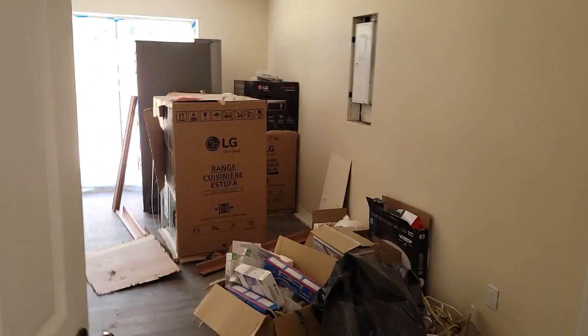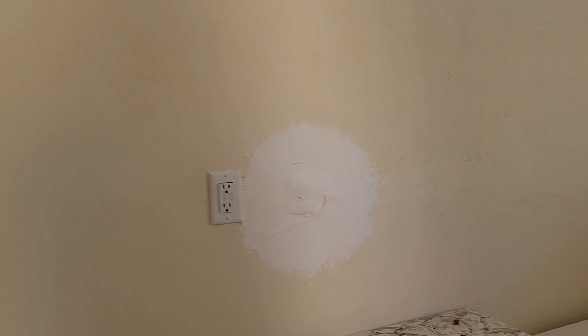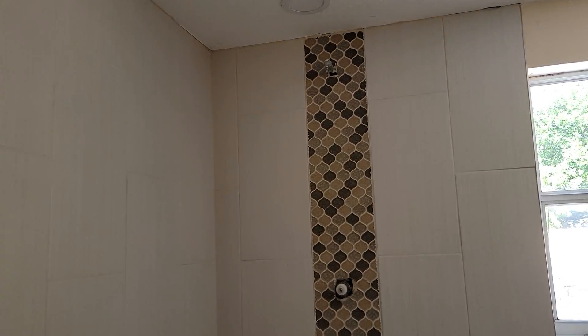I'll show you the master — we got all the appliances here. The master is pretty much done; he's got to connect up the faucets and that kind of thing, but this is all done here, all been painted and ready to go.